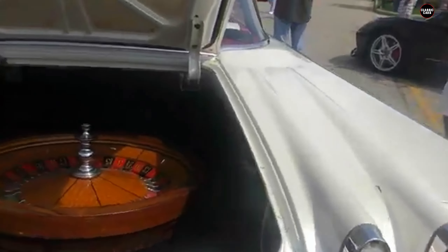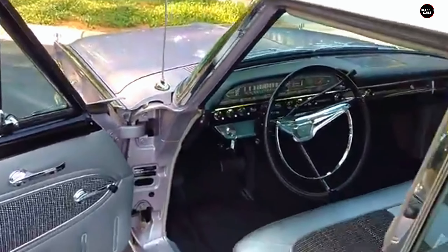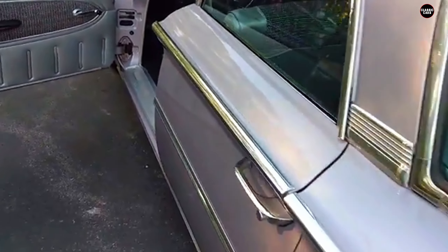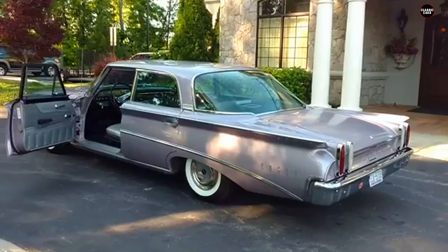The brand was marketed as a premium vehicle, but was perceived as overpriced for what it offered. Additionally, Ford's marketing for the Edsel was confusing and often overhyped, setting expectations that the car simply couldn't meet. The public, already skeptical of the Edsel after its botched debut, was not impressed by the 1960 Ranger's half-hearted attempt to salvage the brand.